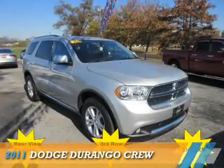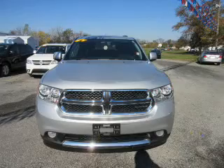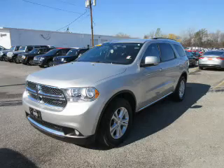Presenting the 2011 Dodge Durango Grab Life by the Horns. It's powered by a 3.6 liter 6-cylinder engine and an automatic transmission.